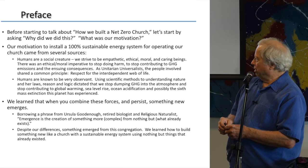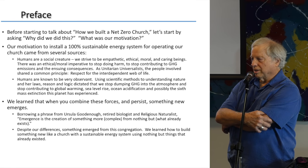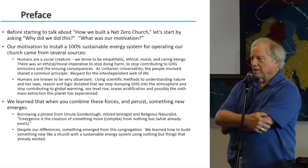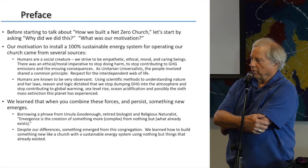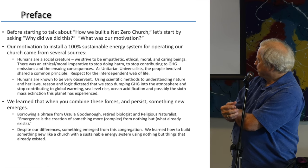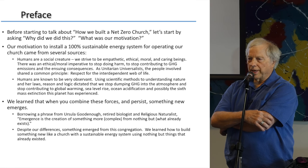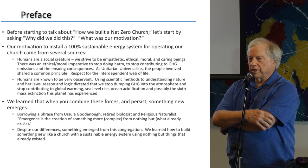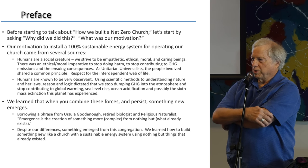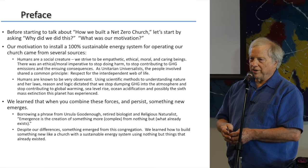We learned that something does emerge — borrowing a phrase from retired biologist Ursula Goodenough: emergence is the creation of something more from nothing but what already exists. Something more complex from something that already exists — it's like taking 2 plus 2 and ending up with 5. We come from a congregation with outspoken, diverse thinkers — probably true of all UU congregations — but we've figured out a way to manage our differences, come to a common set of values, and proceed.